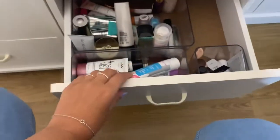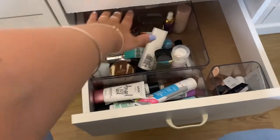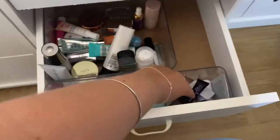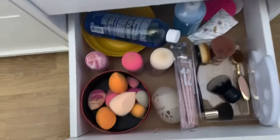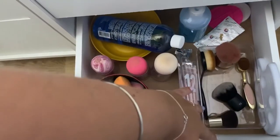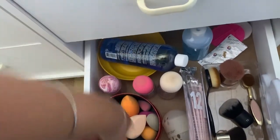These are my primers. I'm not sure this is gonna stay that way, but this is basically high-end, this is more drugstore, and these are the smaller ones that get lost in the bin. And in here I have a bunch of sponges, brushes, and everything I need to clean my brushes as well.